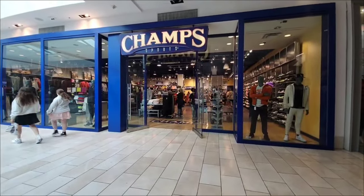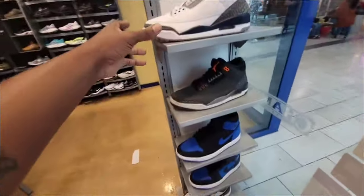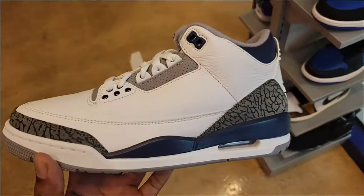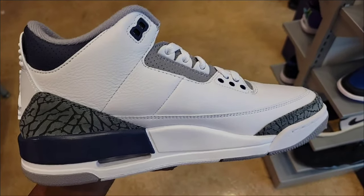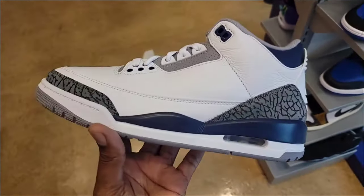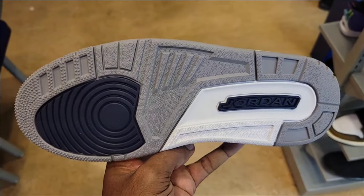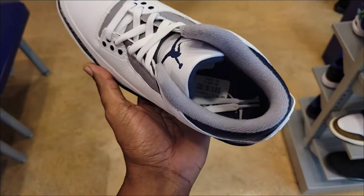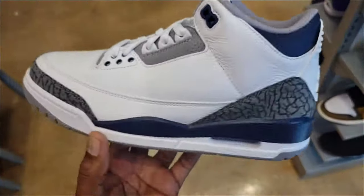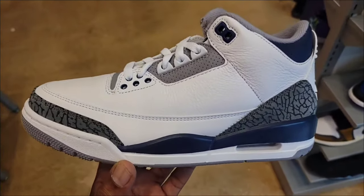Let's take a look inside Champ Sports. One thing I like about this location is they got the Jordans right out front. We got the Midnight Navy Jordan 3s — actually nice, the leather quality looks good. I like the color combination. Still full retail at $200, not $210. No Nike Air on the back, but definitely a clean colorway.